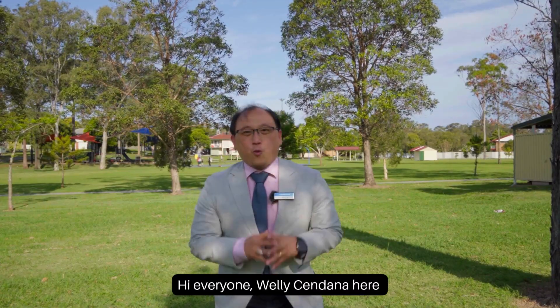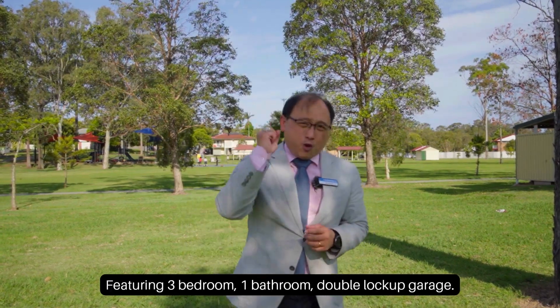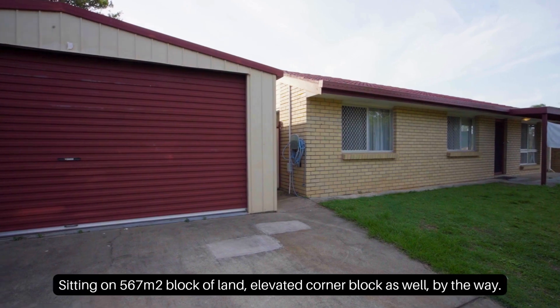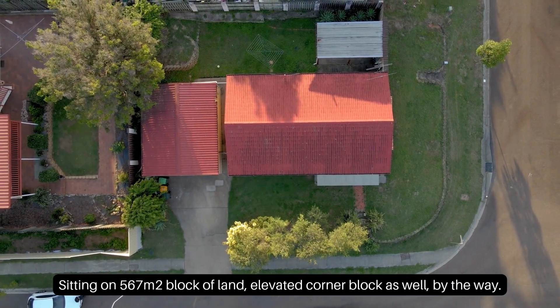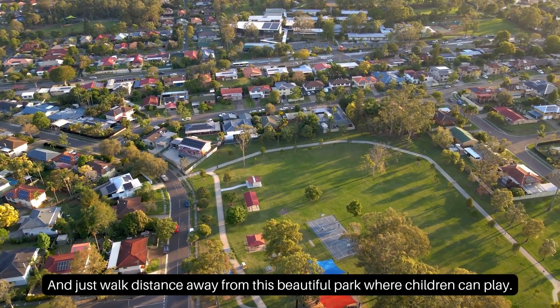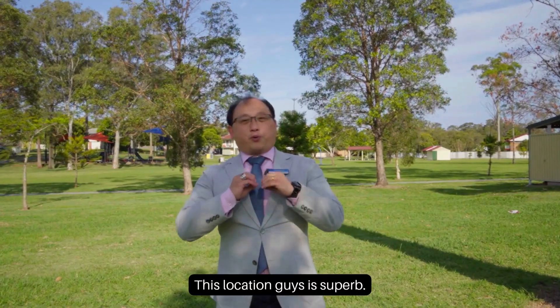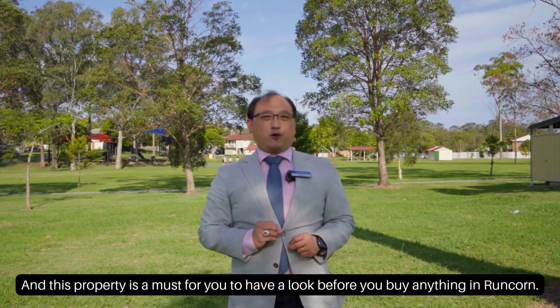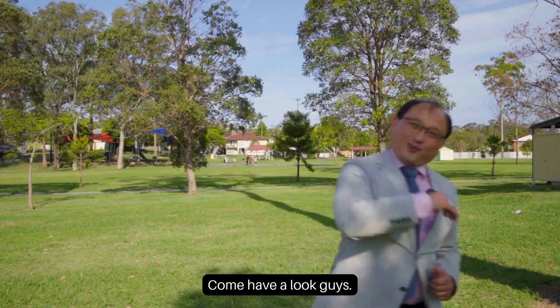Hi everyone, Weli Chanana here. Welcome to number 2 Europa Court at Rancorn, featuring three bedrooms, one bathroom, double lock-up garage, sitting on a 567 square meter block of land — an elevated corner block as well. And just a short walk away from this beautiful park where children can play. This location is superb, and this property is a must-see before you buy anything in Rancorn — come have a look!